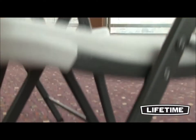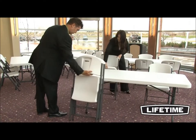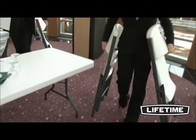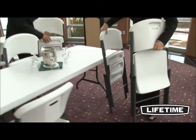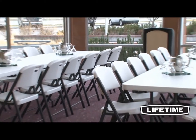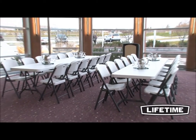Constructed of high-density polyethylene and powder-coated steel, Lifetime chairs exceed commercial furniture standards, ensuring superior strength and durability. They have a UV-protected seat and back, and an all-weather, rust-resistant, powder-coated steel frame. So no matter where your event takes place, you can count on the durable, comfortable chairs from Lifetime Products.